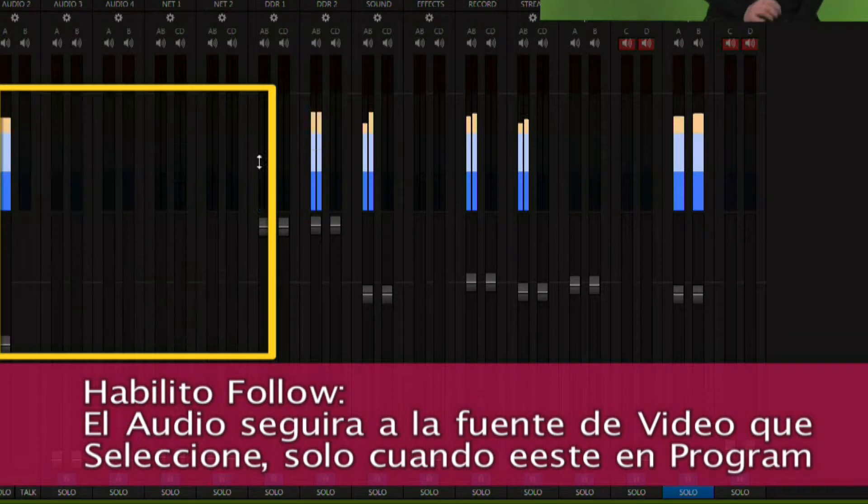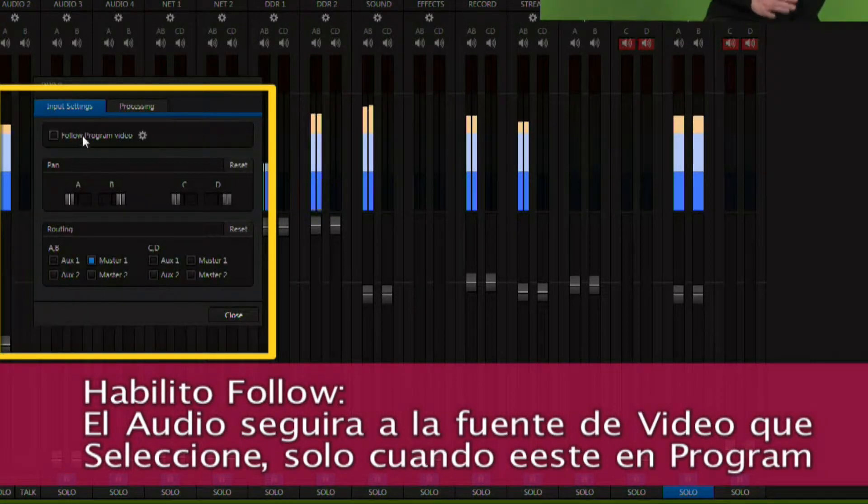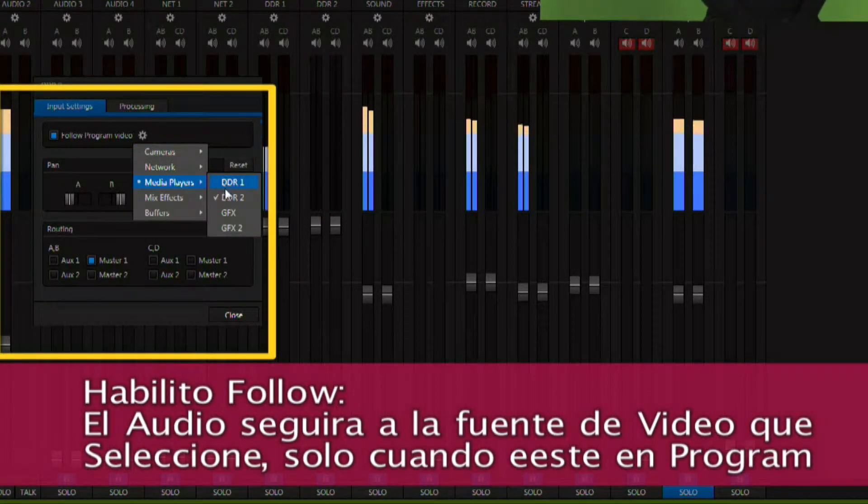Without the need of working equipment. So for a production system that's portable, affordable, and easy to use, it's NewTek TriCaster.